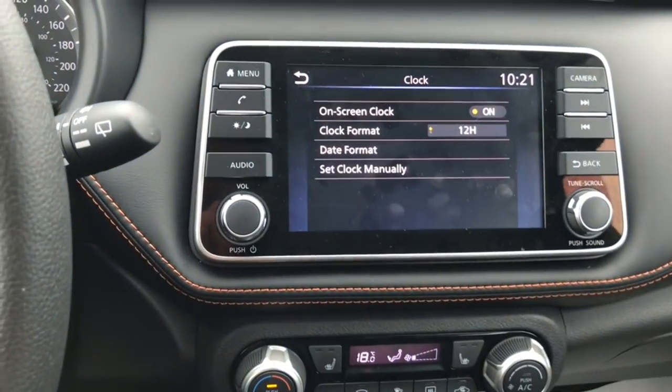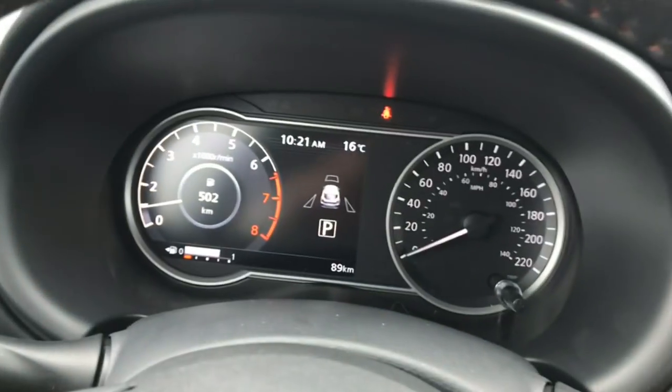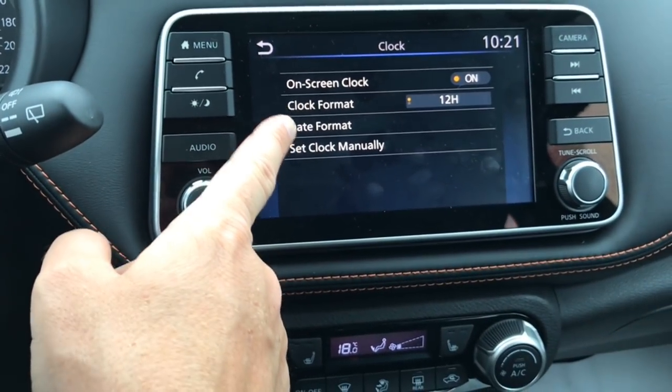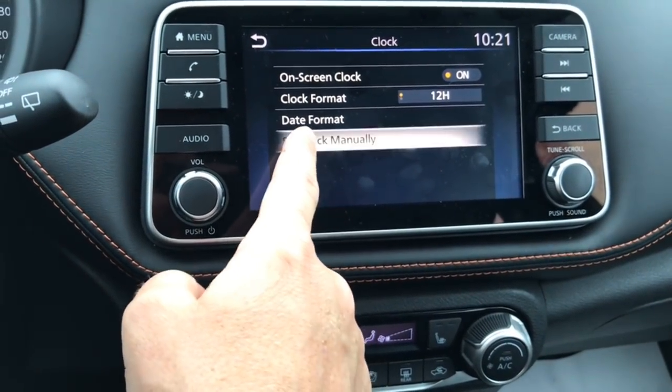My clock is also set in the same area. Right now I've got it set to display on screen, which also shows it over on the driver assist display. The format right now is 12 hours. I've got a day format which currently is month, day, and year. And then I can set my clock manually.